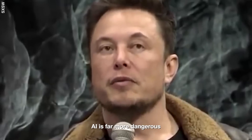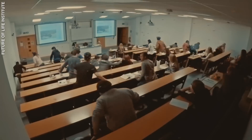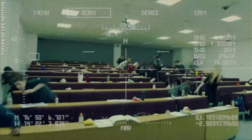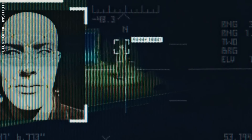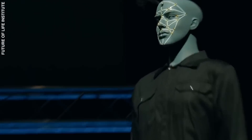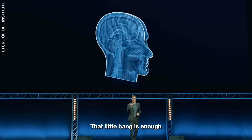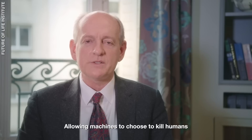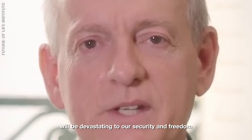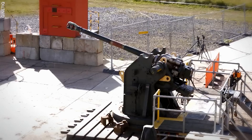As Elon Musk has warned, AI is far more dangerous than nukes. Allowing machines to autonomously choose to kill humans will be devastating to our security and freedom. What are your thoughts on killer robots? Tell us in the comments, and don't forget to subscribe to Explained.